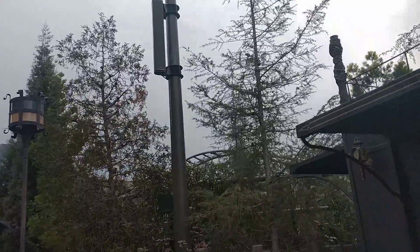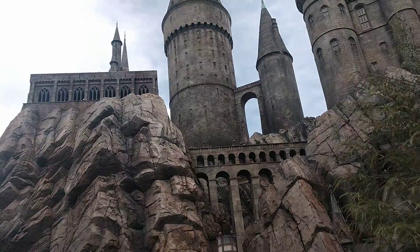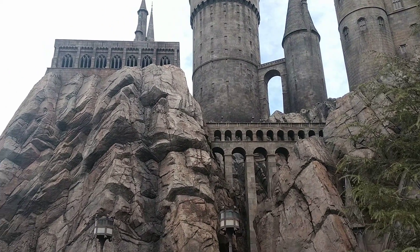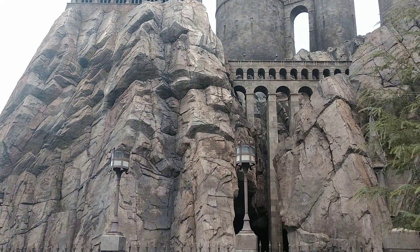I'm not sure what this roller coaster is — I don't even know what ride this is, you guys! If you know, please put it in the comment section below and let me know. It's just gorgeous and I'm guessing it's a really cool ride.